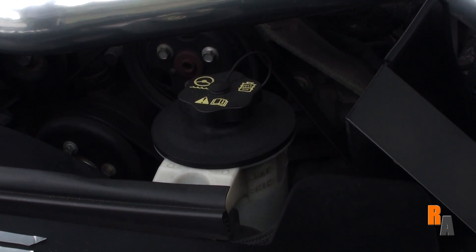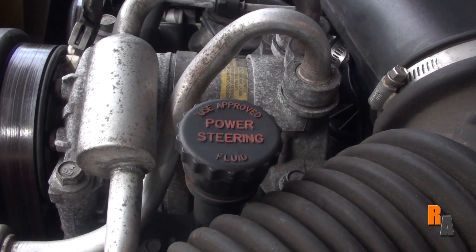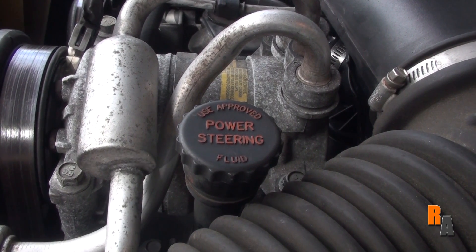This is your power steering reservoir. This is where the fluid for your powered steering is. Make sure it is always filled between the lines, generally found on the side of the reservoir.